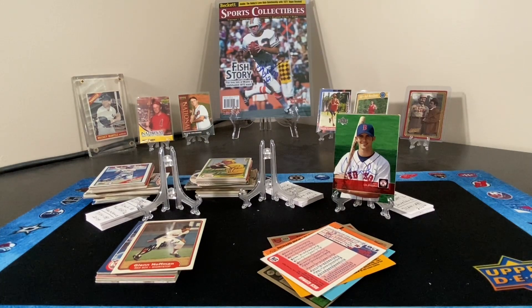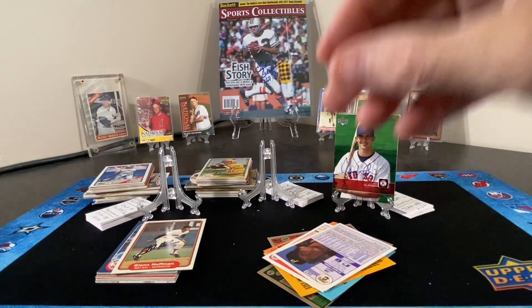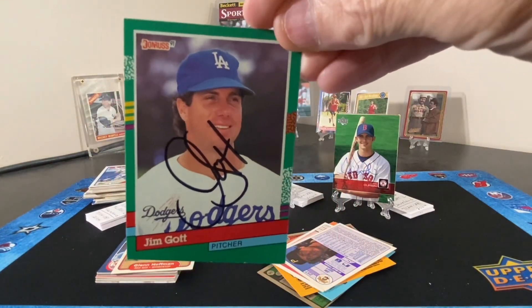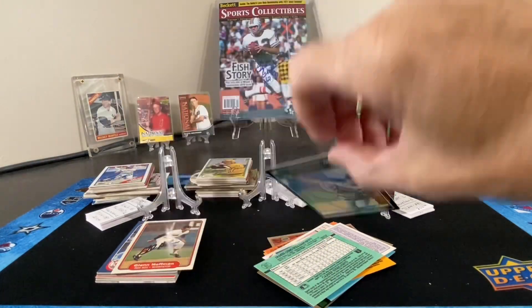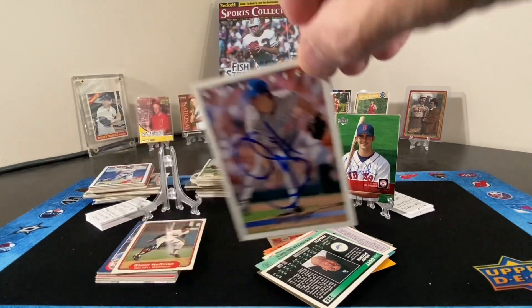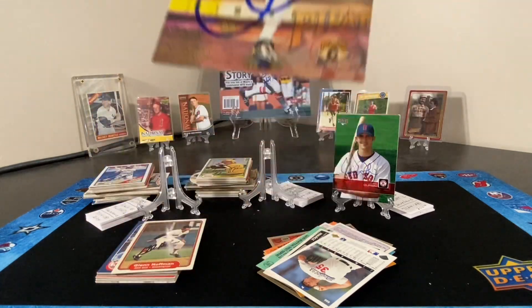Next up looks like five cards of Mr. Jim Got — one, two, three, four, and five.